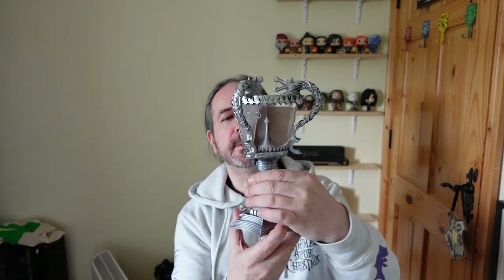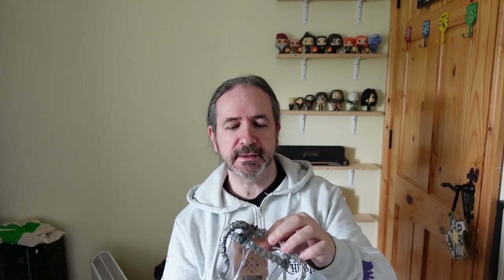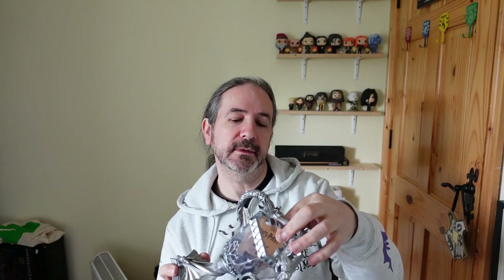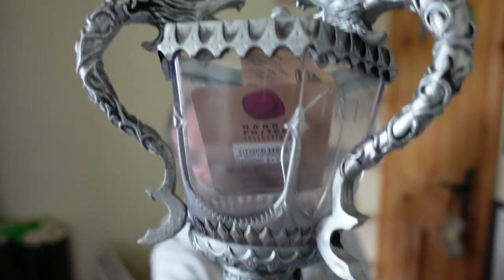I got the Triwizard Cup, and this was very reasonably priced. It's still got the label actually — it was £14 sterling, so that's about 20 euro or $20. It's a really nice detailed cup. It's plastic, but it's a nice replica and I like it very much.